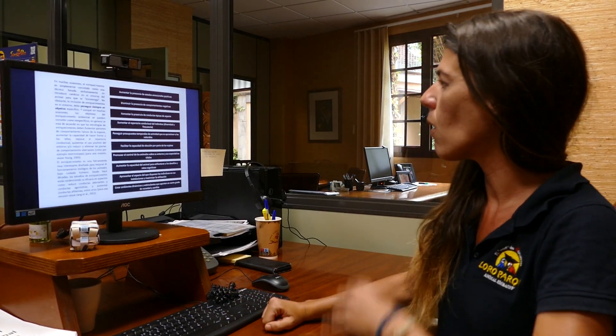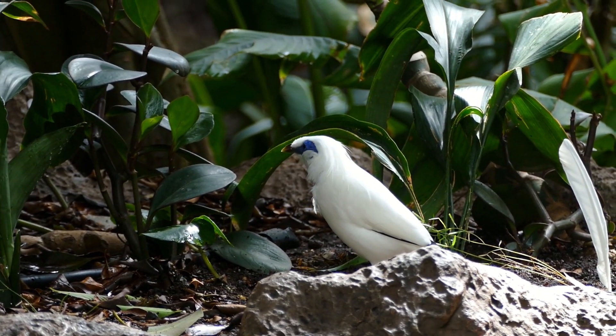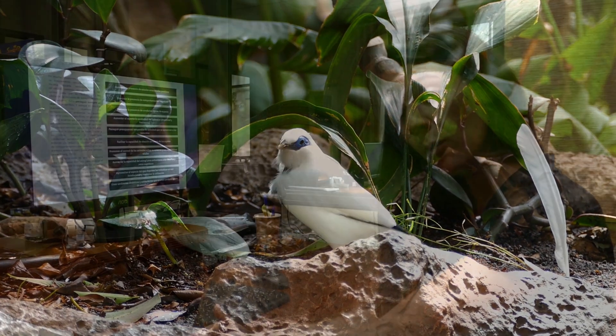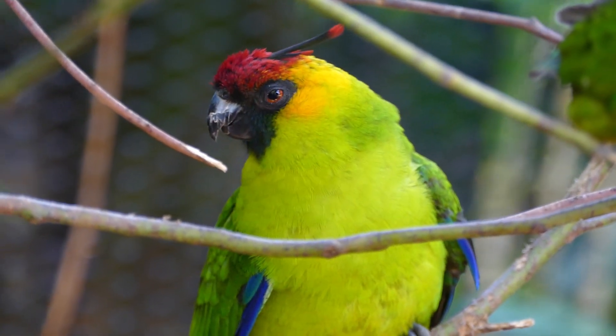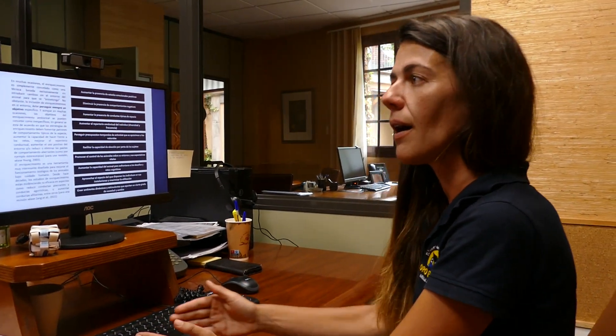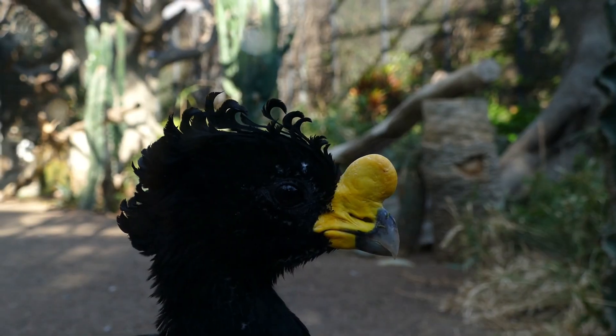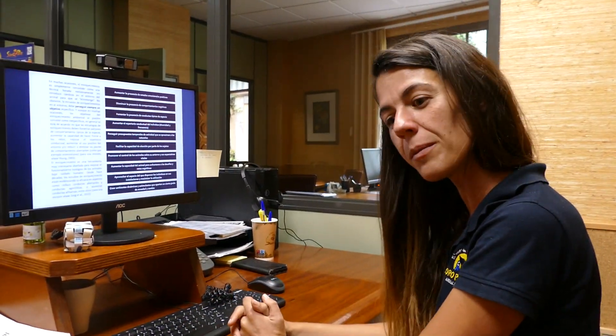Some of the goals of enrichment are to increase the positive emotional state of the animal, to decrease those negative ones, also to allow the animals to do some species-typical behaviour, also to allow the animals to have an activity budget more similar to those activity budgets that you can find in the wild, also to increase the behavioural repertoire of the animal. Increasing the behavioural repertoire means you increase behaviour and also the use of space, because enrichment can allow us to increase the use of space of the animals. Also, enrichment will help to let the animals choose what they want to do, which is very important and something that we have to work on with animals under human care.